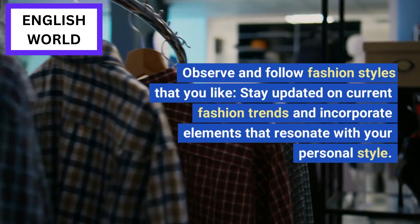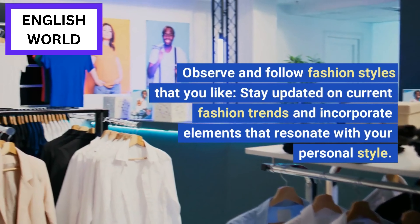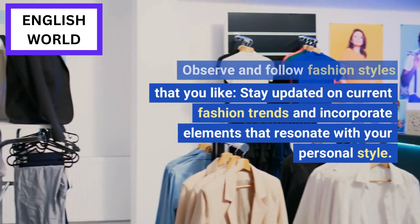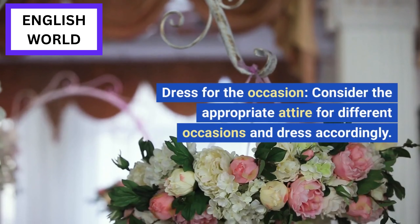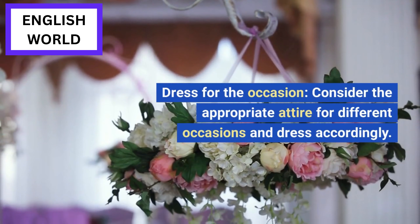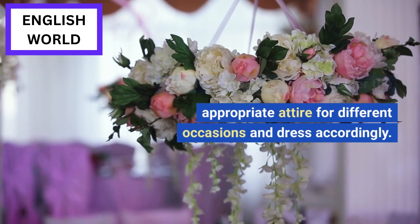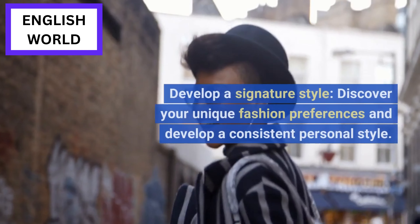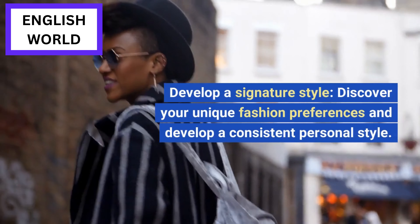Observe and follow fashion styles that you like. Stay updated on current fashion trends and incorporate elements that resonate with your personal style. Dress for the occasion: consider the appropriate attire for different locations and dress accordingly.